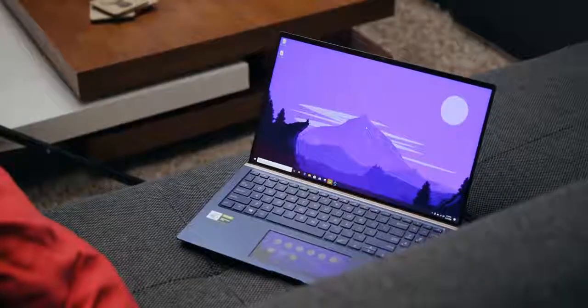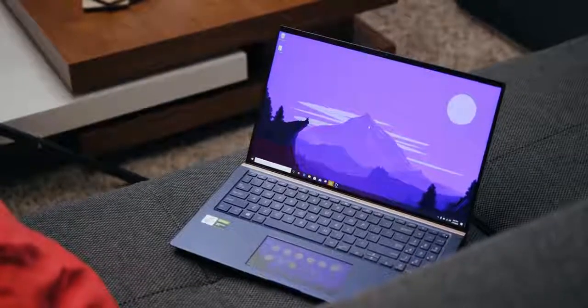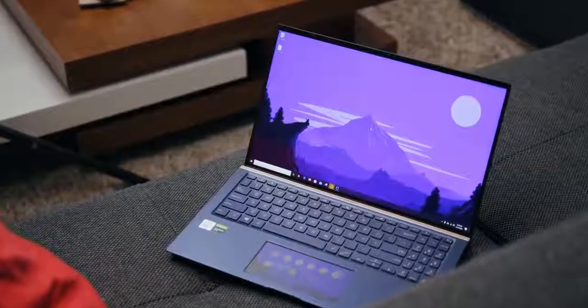I was really curious to test out a few things on this notebook. The first is whether Comet Lake offers any benefits over Ice Lake, because Intel is selling both processors in similar notebooks, which causes confusion. The next thing is that second screen — is it beneficial to my workflow? And finally, ASUS is claiming some crazy battery life, so if that checks out, this might be one of the best ultrabooks around.